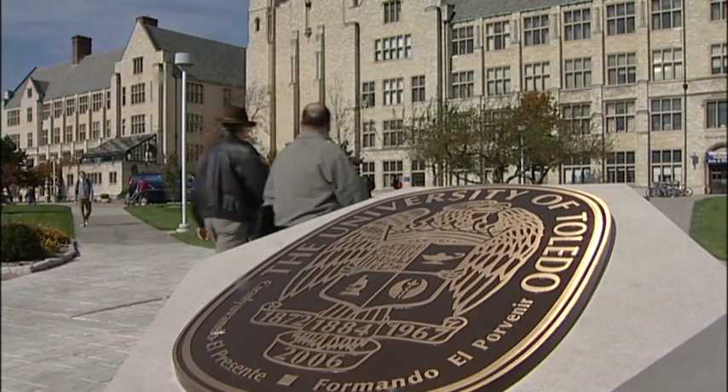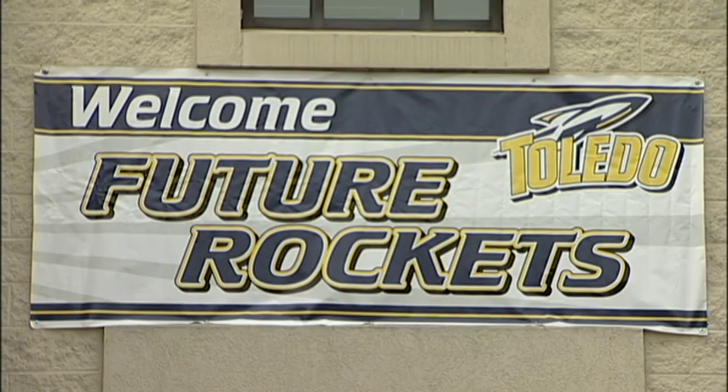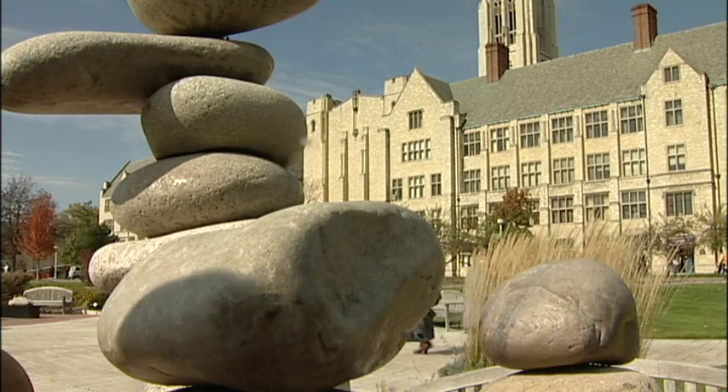Once students complete the first two years at Cincinnati State with their associate degree, they can transfer their coursework to the University of Toledo. The remaining courses are all offered online, so there's no requirement to attend any functions on campus — with the exception of one. We like to see you on the day that you graduate.